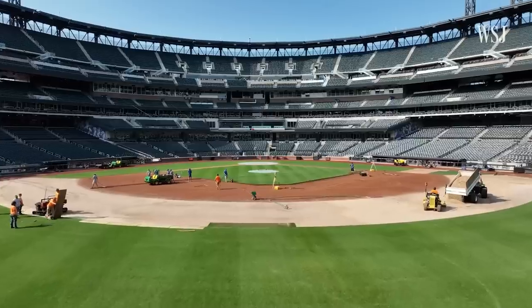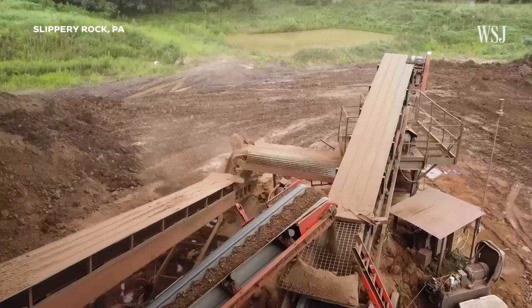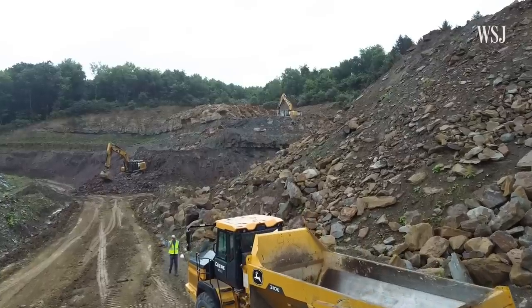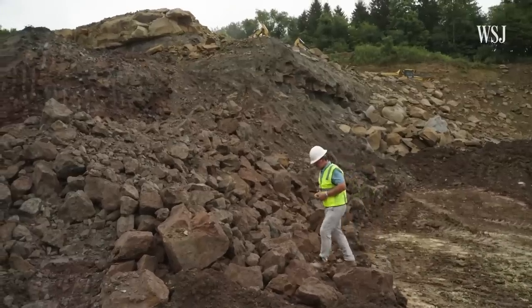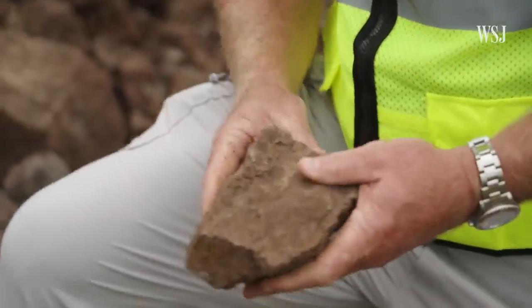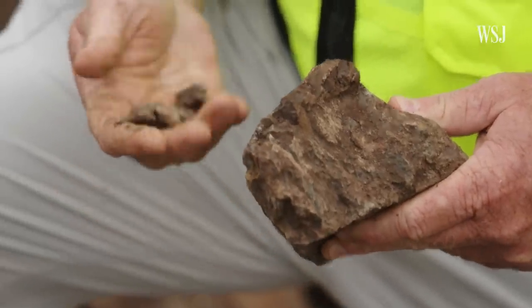Of the 30 Major League Baseball teams, 26 have infield mixes sourced from here. This is what we're after — the beginnings of a baseball field. This right here is Pittsburgh Redbed, and this claystone is unique in how it reacts to one key element: water.